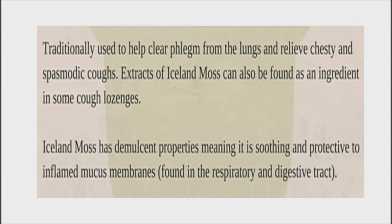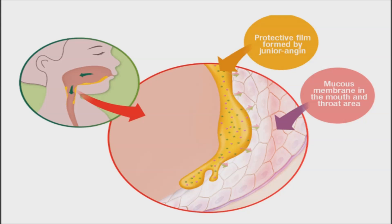Moreover, the same study published in the Journal of Pharmacology and Therapy also studied 75 children with a sore throat and dry cough. Results showed that there was a 60% improvement of a dry cough. The combination of Icelandic moss and mallow covers the throat with a protective film that soothes the passageway, calms a dry cough, and prevents bacteria and viruses from penetrating.